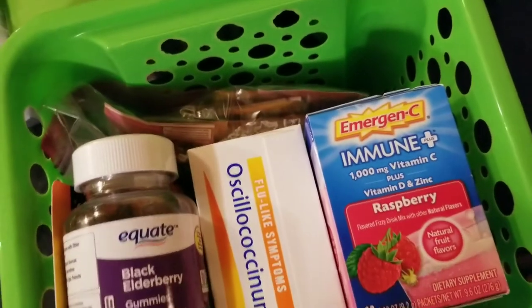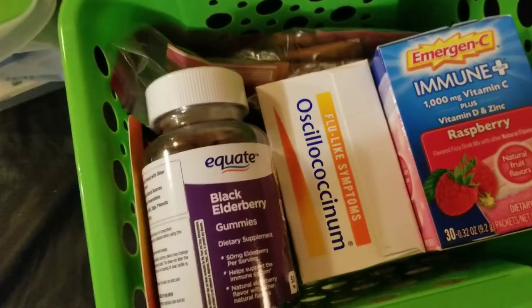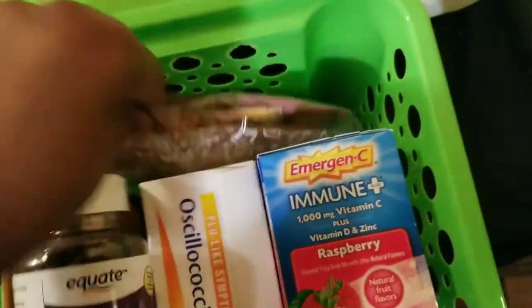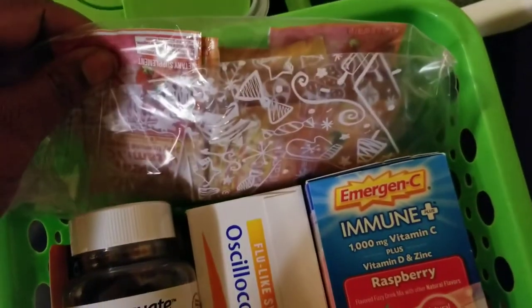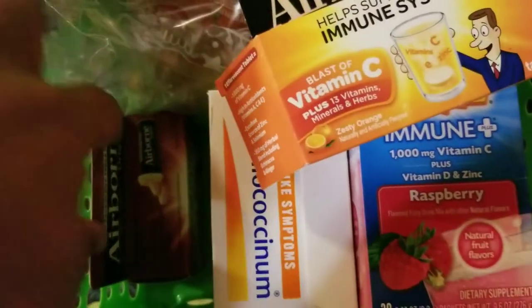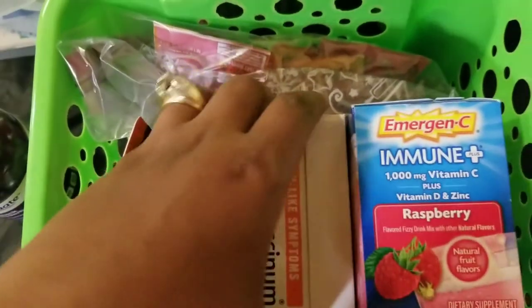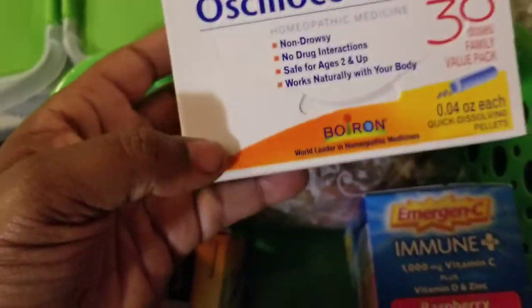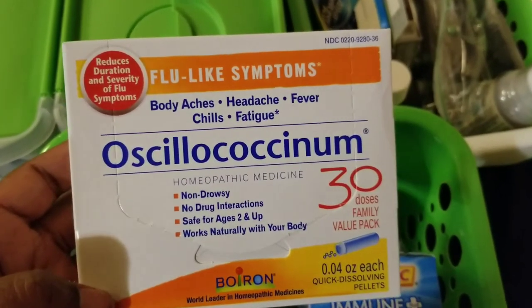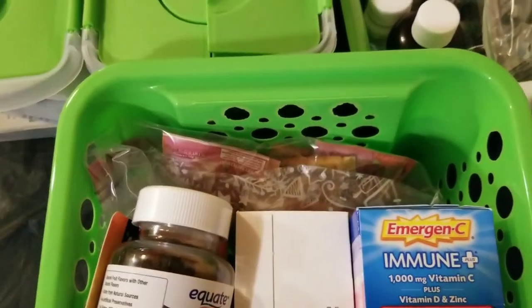This last basket I call my immunity basket. I have elderberry gummies, Emergen-C Immune Plus, and regular Emergen-C in a plastic bag in a few different flavors. I also have two different flavors of Airborne, and a medication for flu-like symptoms — body aches, headaches, fever, chills, and fatigue.